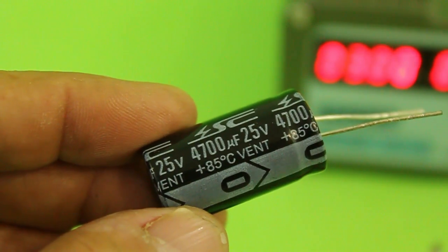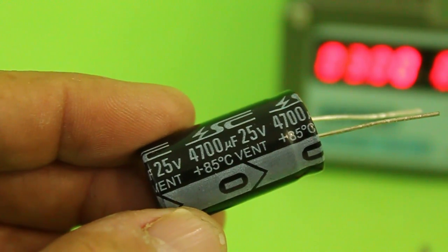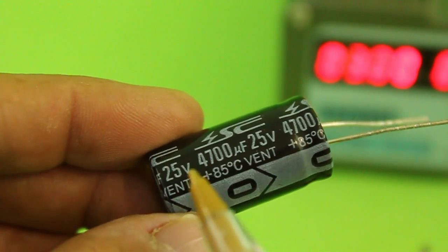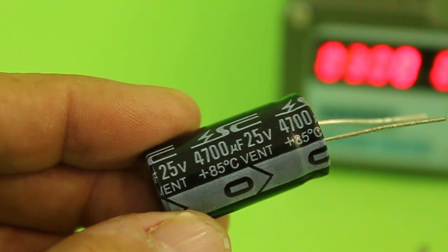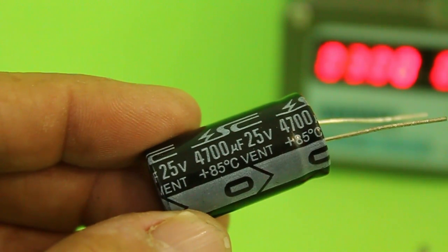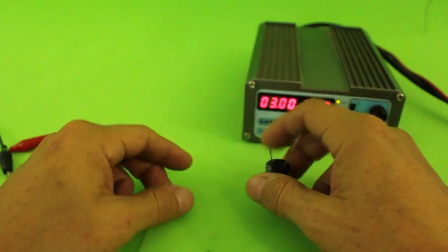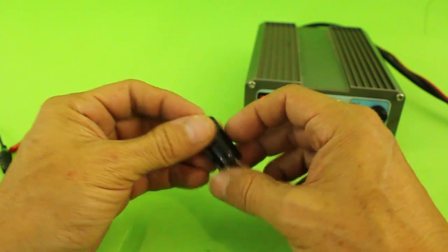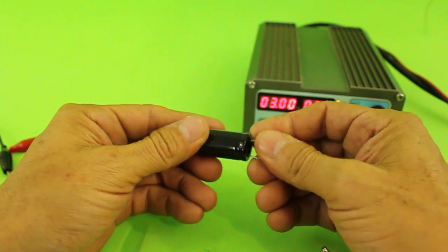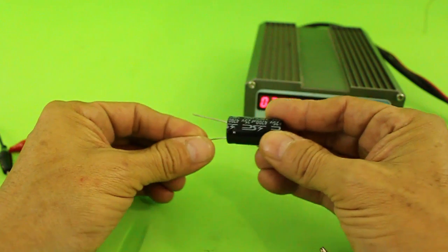Capacitors also have a working voltage. This, for example, works at 25 volts maximum, and also a capacitance — in this case, 4700 microfarads. But remember that the capacitance of a capacitor is not the same as the capacity of a battery. The problem with normal electrolytic capacitors as elements to store energy is that the duration is very small, as we could see in the LED example.